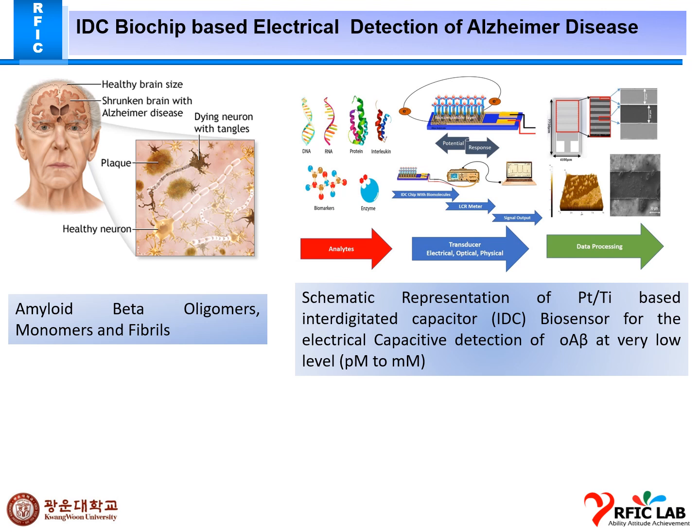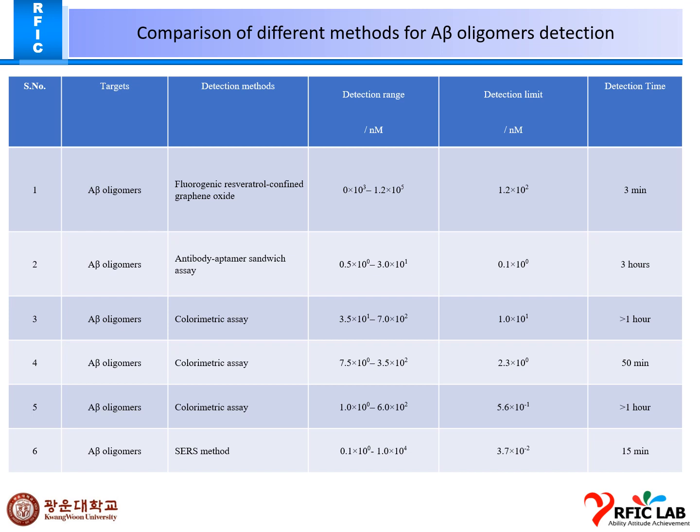We get the response in terms of capacitance, and I will be doing the data processing for this paper. Here is the comparison of different methods for amyloid beta oligomer detection. Several papers report detection times of three minutes, three hours, less than one hour, fifteen minutes, and one hour fifteen minutes.